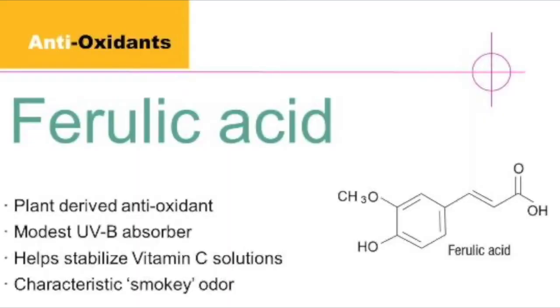The third type of antioxidant frequently used in formulations is ferulic acid. Ferulic acid is a plant-derived antioxidant and it also has antibacterial and anti-inflammatory properties, and it helps stabilize vitamin C. It's really used for multiple purposes in skincare preparations, but mostly to help stabilize vitamin C and vitamin E and make them more effective.